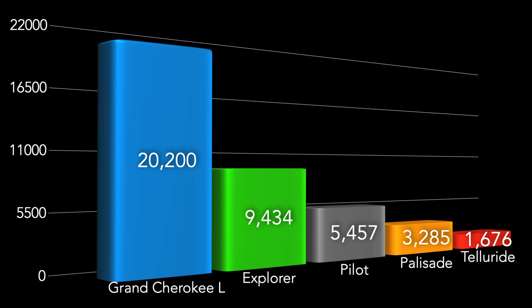20,200 2021 Grand Cherokee Ls on dealership lots. It's not up to the minute, but it's pretty accurate. As far as competition, we're seeing from Ford 9,434 Ford Explorers, 5,457 Honda Pilots, 3,285 Hyundai Palisades, 1,676 Kia Tellurides. I wanted to use some of the more popular vehicles on the market just to give you a perspective on what inventory looks like across the different mixes.